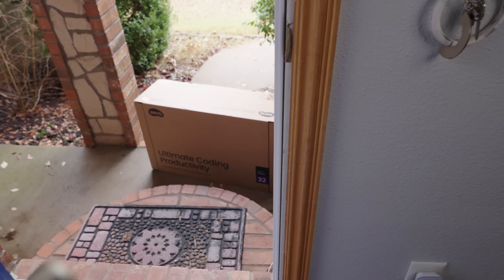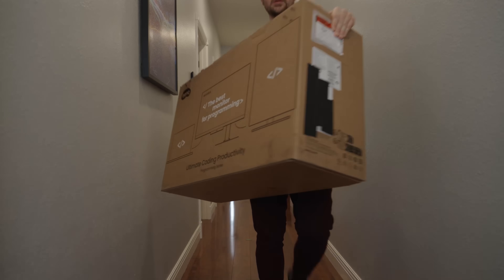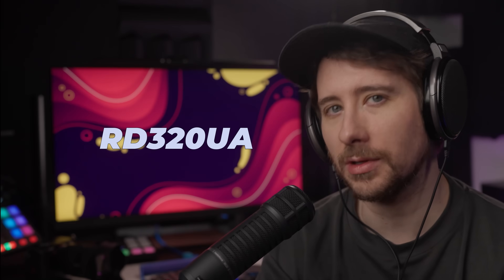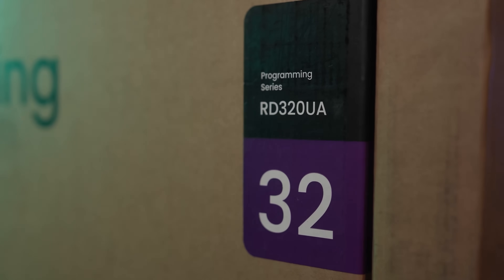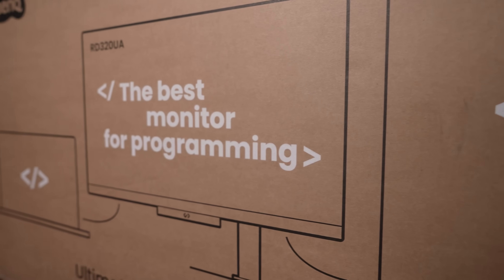Recently, BenQ have been creating a series of desktop monitors aimed at a specific demographic: software developers. One of these monitors is the one I have right here, the RD320UA, which I've been using as my main monitor for the past month now. As it says on the box, the marketing around this product is that it's the best monitor when it comes to programming. But what exactly makes that the case?